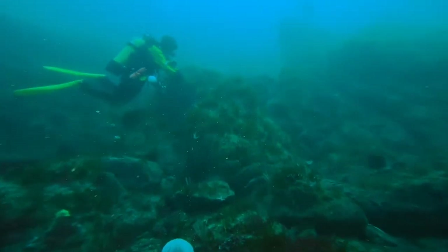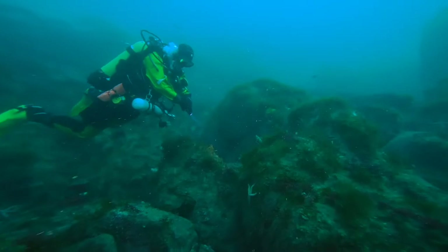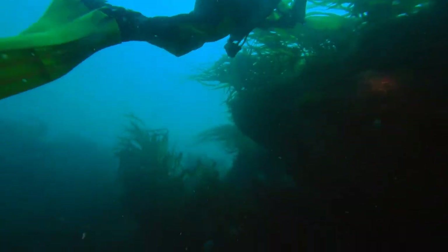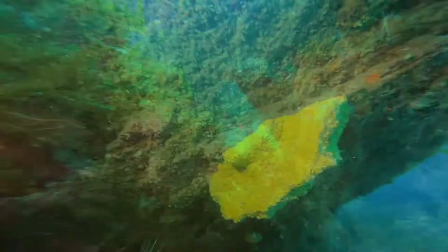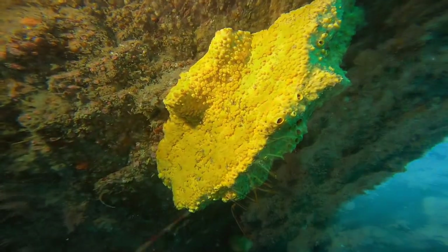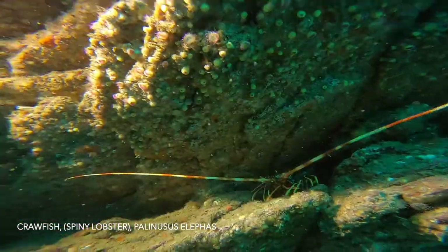It's very unusual. Towards the end of the dive, we came across a small colony of four or five crawfish, sometimes known as spiny lobster.